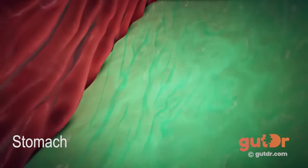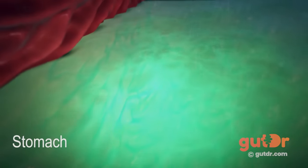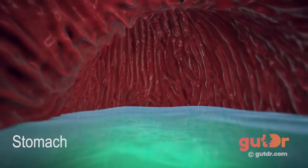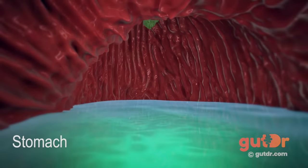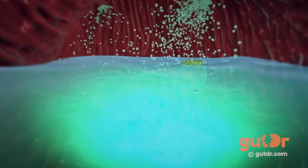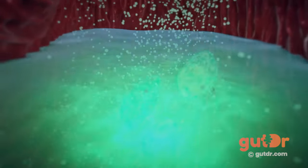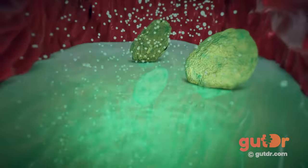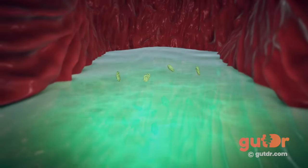The stomach is a J-shaped moving container full of acid. The folds of the stomach that we can see are called rugae. As the food bolus arrives in the stomach, it causes the stomach to stretch and a lot of enzymes and acid are produced. These help to break down or digest food. Once eating starts, the lower part of the stomach is constantly churning like a blender, and most of the food is broken down into tiny particles no more than three millimeters.